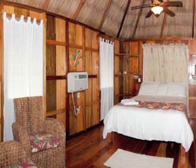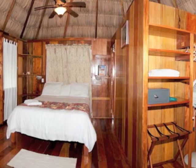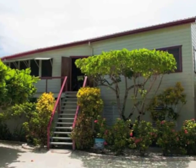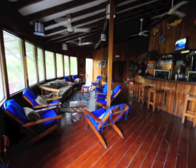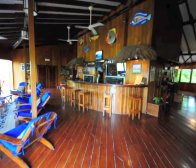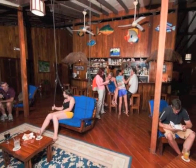The individual cabanas feature beautiful natural wood, a spacious layout, a covered porch with a hammock, air conditioning, and a high thatch roof for natural air circulation. The lodge features a lounging area, bar, and separate dining room all in beautiful local wood. Dining is family style and by the end of your stay your fellow guests will have become close friends.